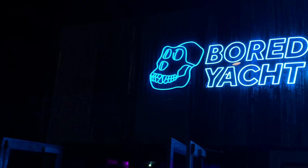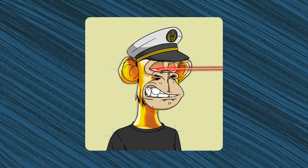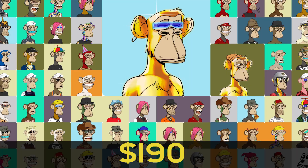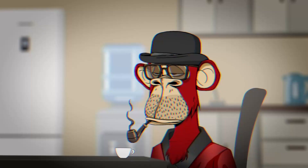What makes Bored Ape Yacht Club valuable? We'd say this is the most difficult question to answer. Beauty lies in the eye of the beholder, and that saying applies perfectly here. Bored Ape Yacht Club was launched in late April 2021, and it took just 12 hours for all 10,000 to sell out at a price of 0.08 Ether, or around $190 each. The price grew steadily from April to July before rocketing upward in August. To sum it up, value comes from a mix of three things: influencer or celebrity involvement, utilities for members, and community strength.